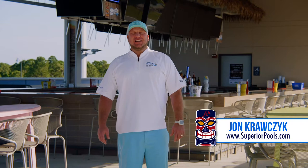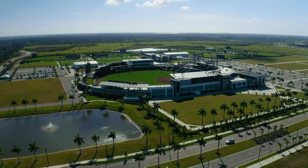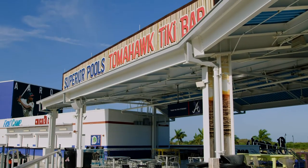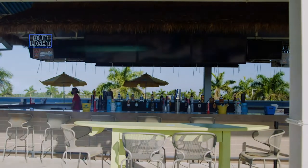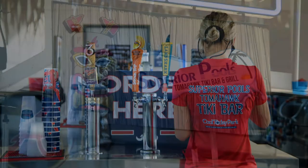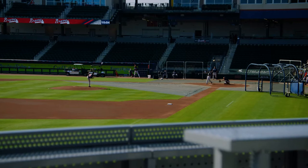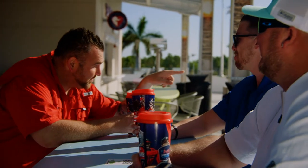Take a break from being poolside. Come on down to the Superior Pools Tomahawk Tiki Bar, located at Cool Today Park, spring training home of the Braves. The Tiki Bar is open year-round, providing lunch, dinner, drinks, and live entertainment. Superior Pools provides our customers with excellent design, execution, and service on their custom pool. When the job is finished, there's no better place to relax than with friends here at the Tomahawk Tiki Bar.